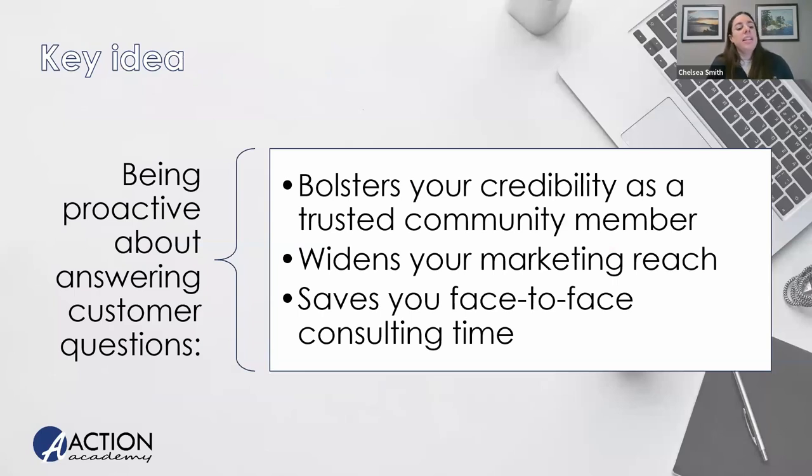The overall key idea is to be productive and proactive about gathering leads using the internet. The internet makes it easier to put things out everywhere for more people to see them. I would always encourage you to double down — if you're going to mail something out, post it on social media too. If you're going to create a flyer for a marketing event, throw it up on social media too. It doesn't take much time, it's not much effort, and it's better than having nothing up there.